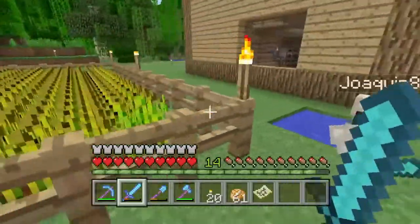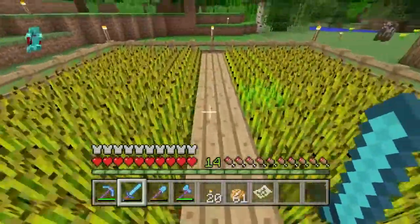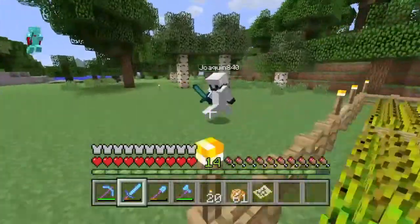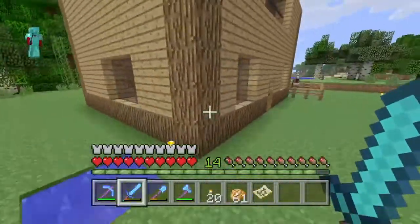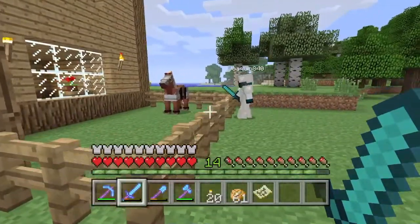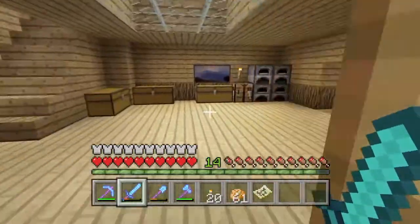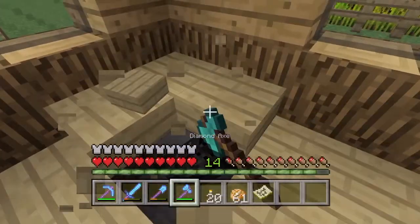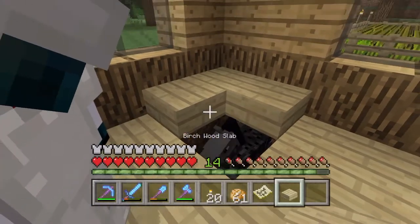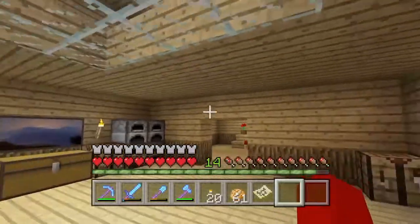All right, here we go. Got some water, got the wheat farm — pretty nice, looks pretty okay. This is his house. I got my horse I just brought over here, but that's my horse. He killed his or he lost his. We're gonna go in, but look — this is animal abuse, he's got his horse under the floor.